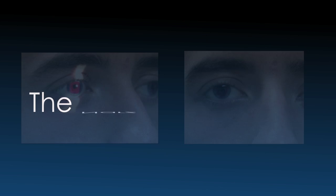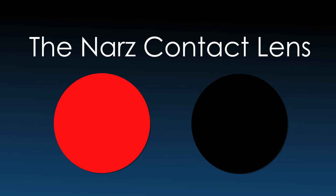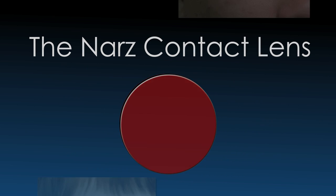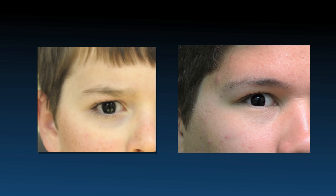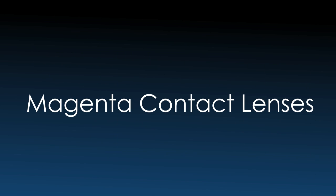Traditional red contact lenses may not be dark enough for many achromats. Combining red and neutral black dyes may darken the red filter to better control light and improve cosmetic appearance while maintaining much of the efficiency of the red filters. Other colors may provide a more natural and cosmetic appearance. Here we see a B60 contact lens on the left and a dark magenta lens on the right — both provide excellent cosmetics.